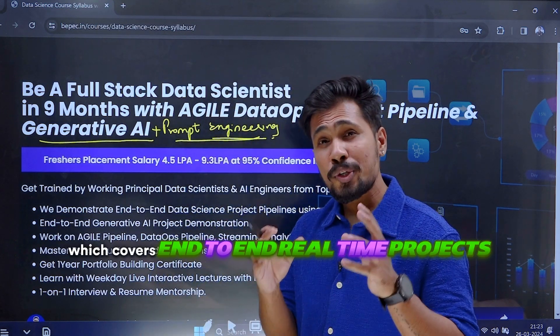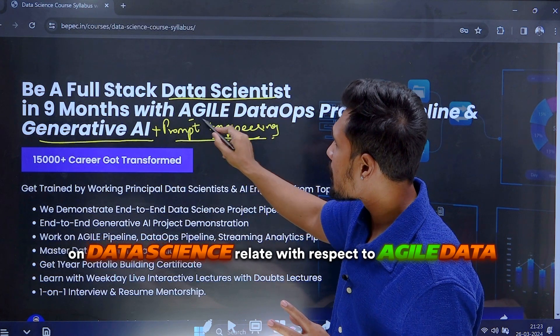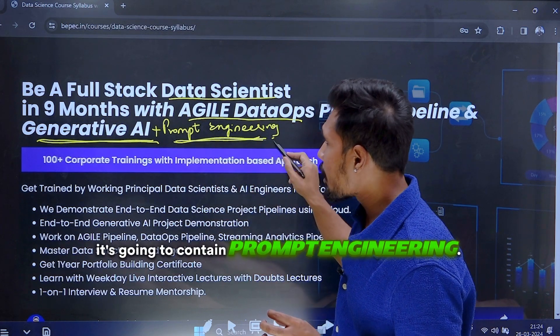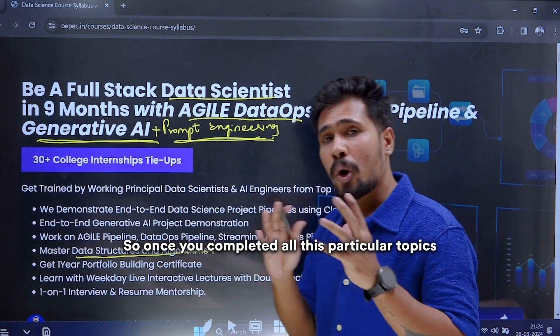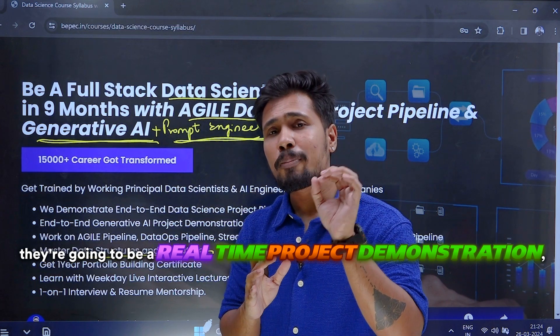This is a data science course which covers end-to-end real-time projects related to agile data ops, and it's going to contain generative AI plus prompt engineering. Not only that, it's going to cover even data structures and algorithms. Once you've completed all these particular topics, for every topic there's going to be a real-time project demonstration.